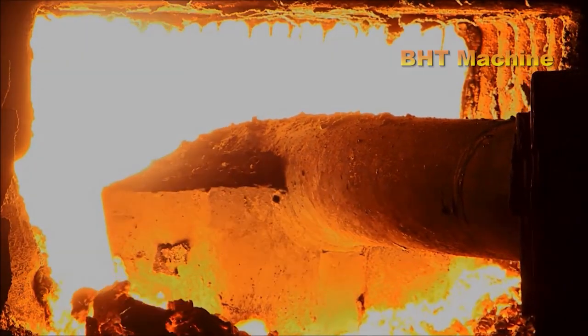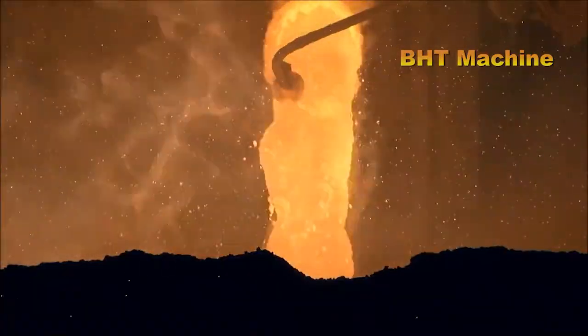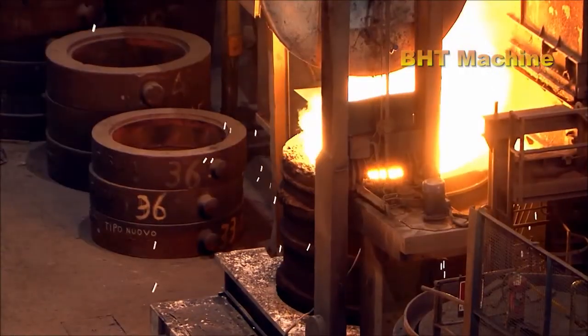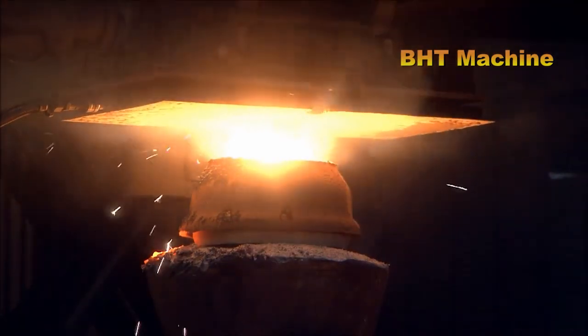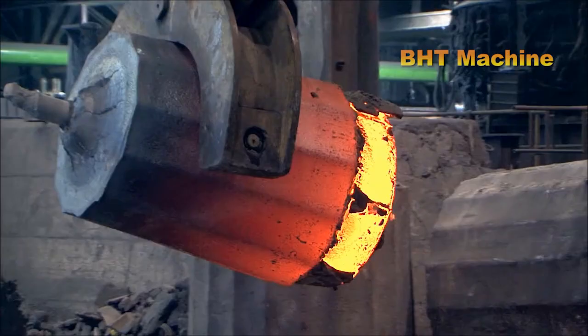Lucchini RS, often referred to as the Blue Forge, is located in northern Italy, near the scenic Iseo Lake. This setting inspires the company to implement sustainability and circularity initiatives throughout its operations.